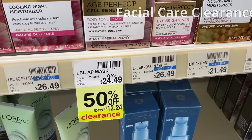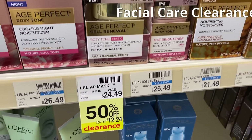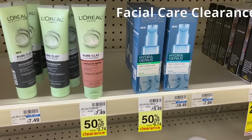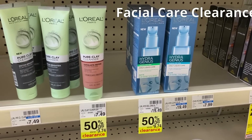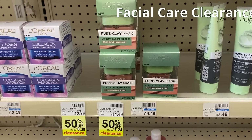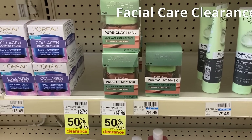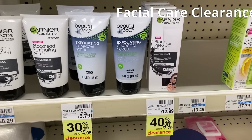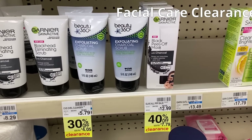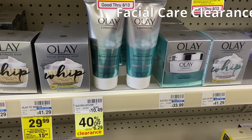There are definitely some good clearance finds at CVS — L'Oreal at 50%, Olay, and more. Even CVS brand items are really cheap. Always make sure you scan them at the Redbox machine because sometimes the clearance tags are not updated. They might be a little bit cheaper at 75% off, which can definitely make a difference in your deal.